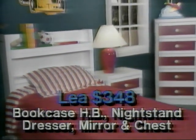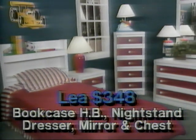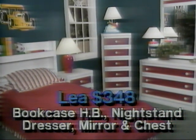This complete room full is only $3.48 with the bookcase storage, headboard, two-drawer nightstand, dresser, mirror, and five-drawer dressing chest.